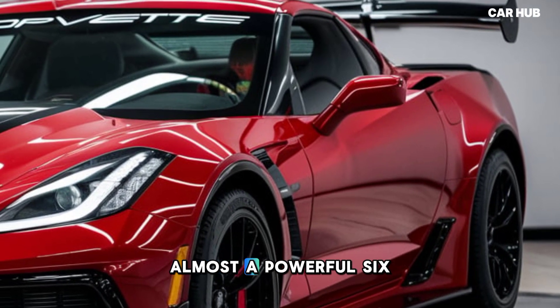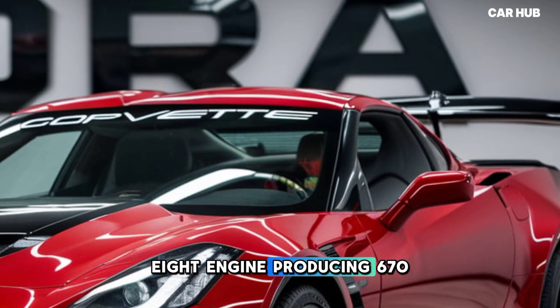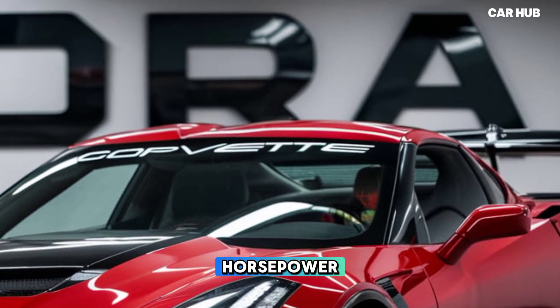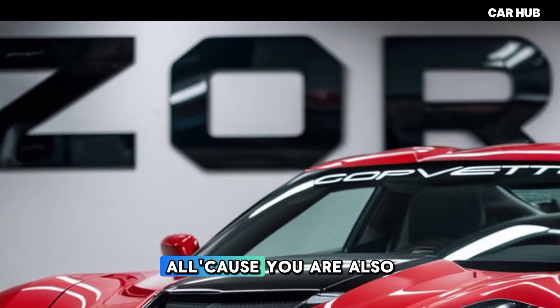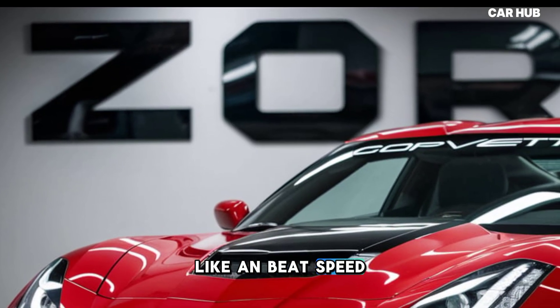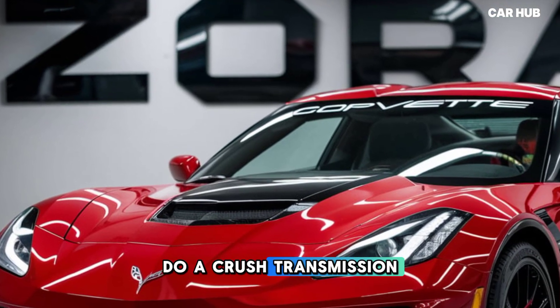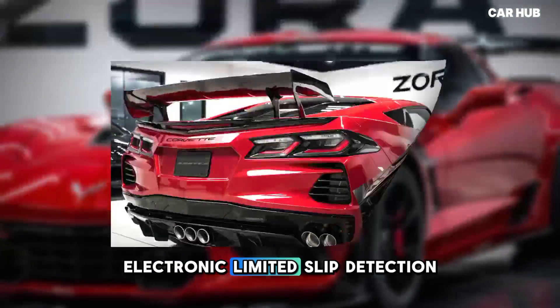Under the hood, the Zora boasts a powerful 6.2L LT2 V8 engine producing 670 horsepower and 460 lb-ft of torque. The Zora also features advanced technology like an eight-speed dual-clutch transmission, performance traction management, and an electronic limited-slip differential.